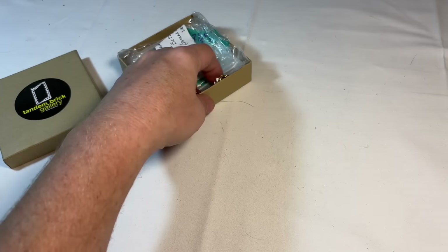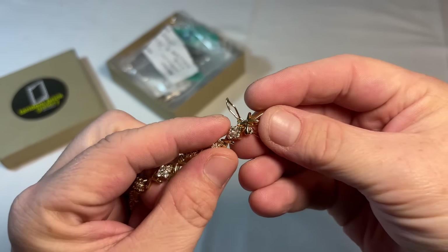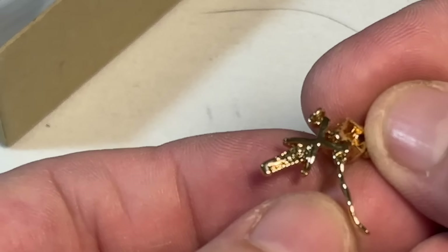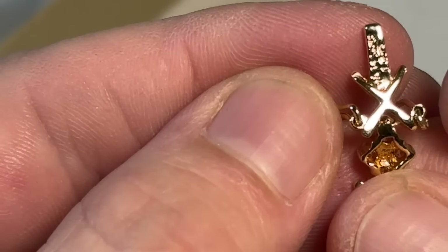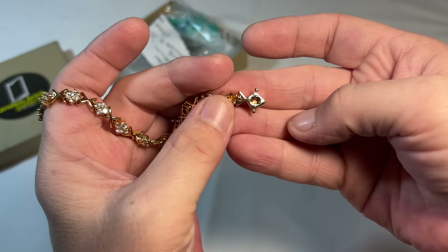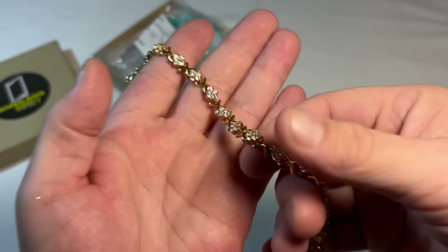All right, we have a tennis bracelet. Let's see — no idea, I'll look with my loupe. But this is really pretty — a beautiful tennis bracelet. I don't know if it's gold or silver or just costume, but it's pretty.